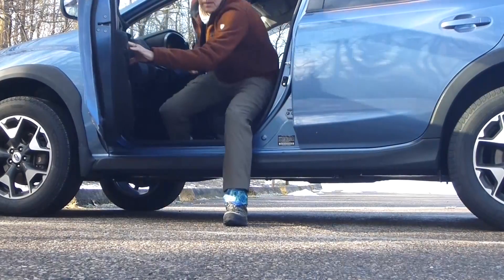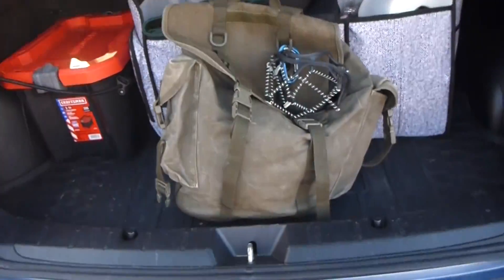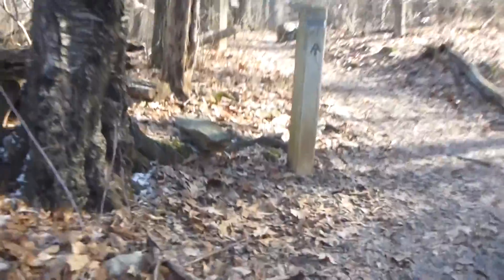I've been meaning to get up to Shenandoah National Park for a while, all through the month of January, but weather and schedule made it impossible. It's February 8th and about 30 degrees up here — a beautiful sunny but breezy Tuesday.